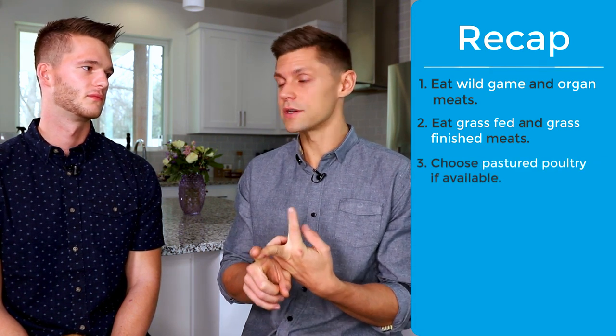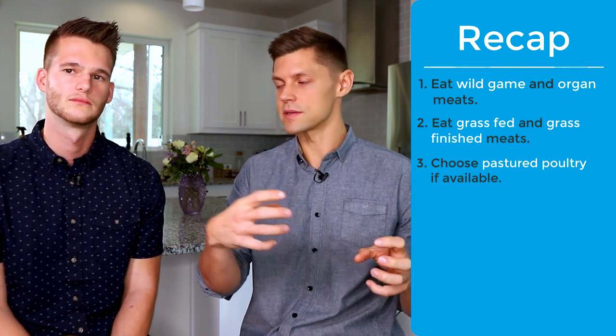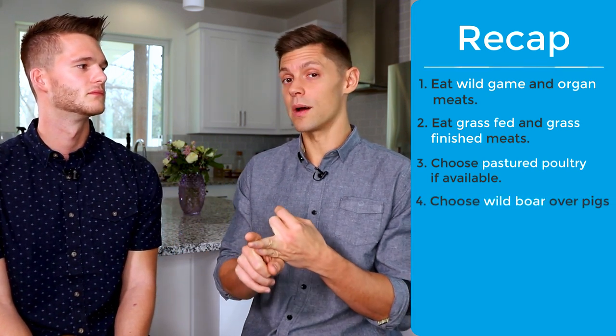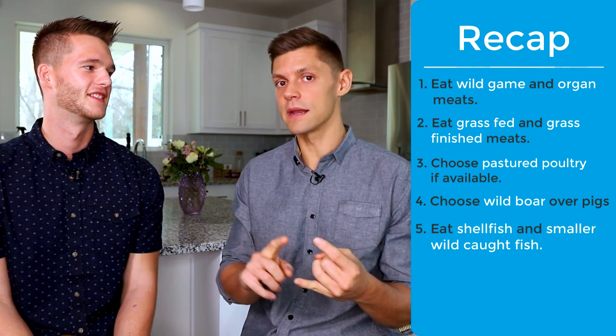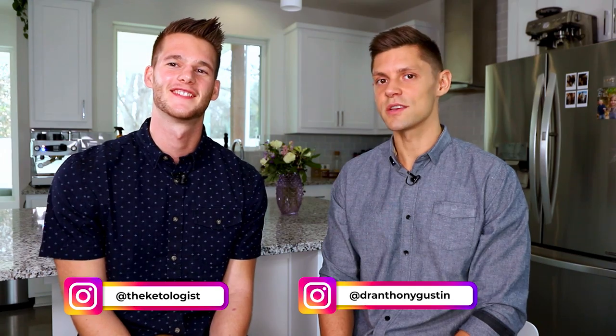To recap: eat wild game if you can, including organ meats. For beef, look for grass-fed and grass-finished, ask how long the animal lived, and talk to the farmer at farmer's markets. For poultry, go for pastured and look at egg yolk color as an indicator of nutrient density. For pork, you're not really making a great choice — go wild boar if you can. For fish, eat shellfish in infinite amounts if you want, and get wild fish that are smaller or freshwater. Leave a comment below if you have questions, like the video, subscribe, and follow us on Instagram.